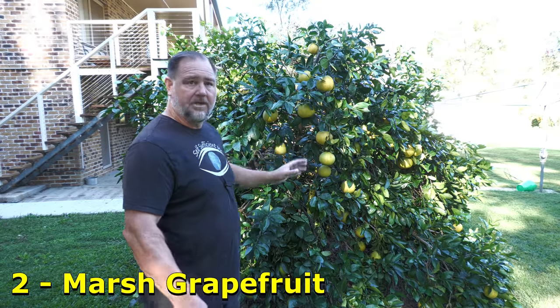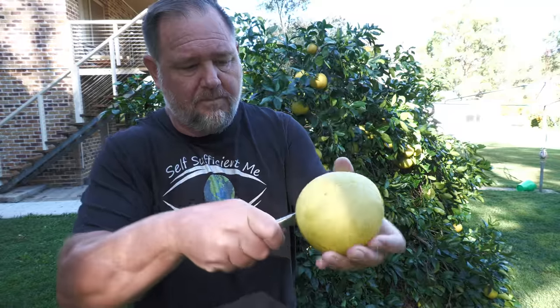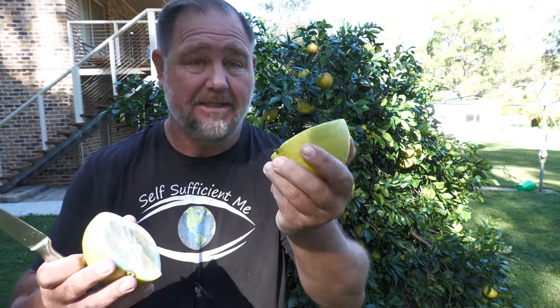Marsh grapefruit. A good mild grapefruit taste. One of the best grapefruits you'd ever want to eat or grow. A very heavy cropper. And in my opinion, a taste bud stopper. This is a ripper.